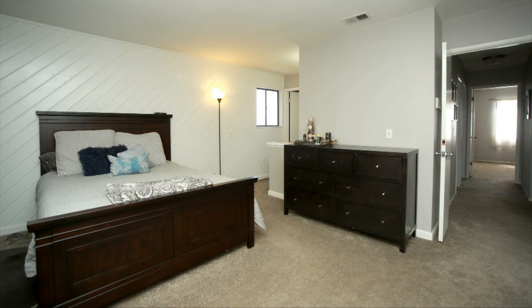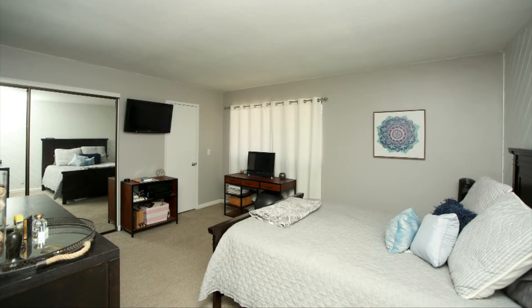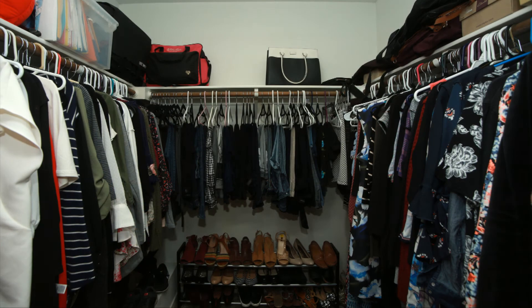The master suite is huge with a walk-in closet plus a standard closet. The adjacent master bath features a new vanity and mirror and new tile flooring.